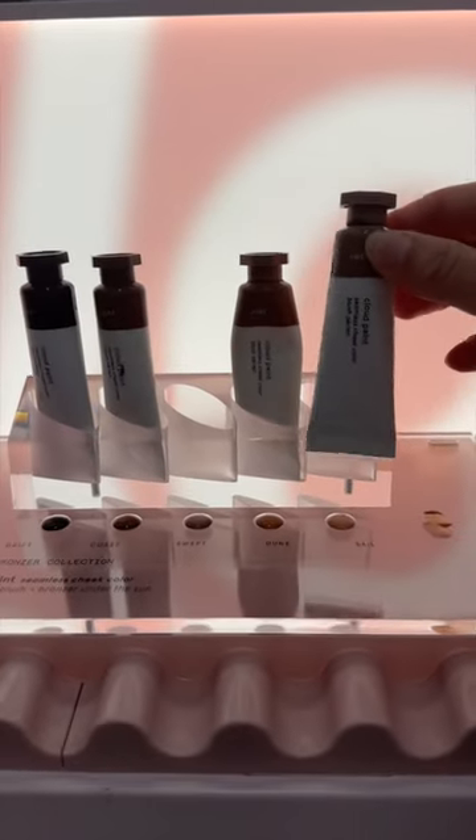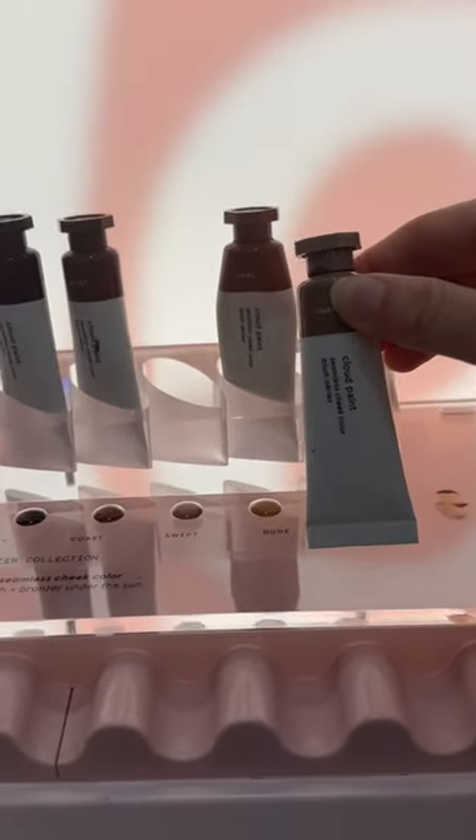This one went under the radar, but Glossier launched their cloud paints in bronzer colors. I'm intrigued.